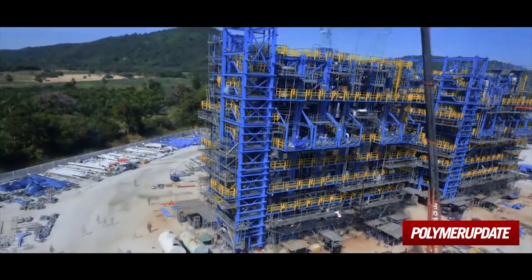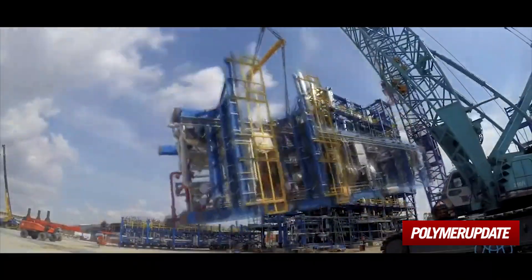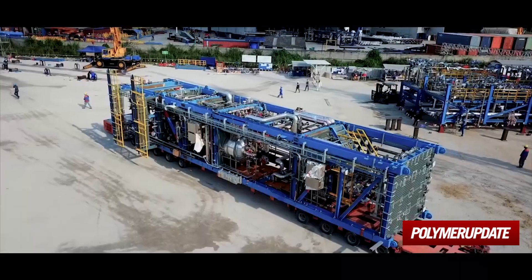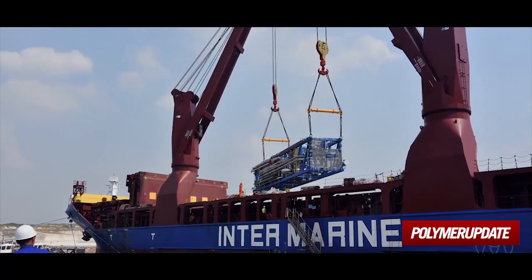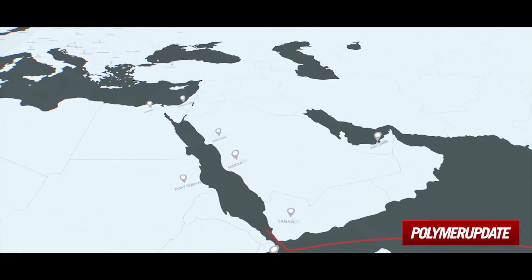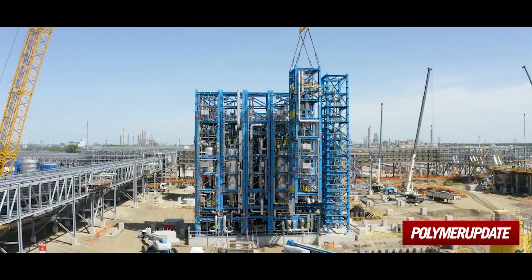The part of the plant that will produce the Polyol final product was first built in Thailand. Then, like a giant Lego set, it was taken apart. The modules were transported halfway across the globe by ship, which took four months, and were assembled again in Tiza Uyvaros.